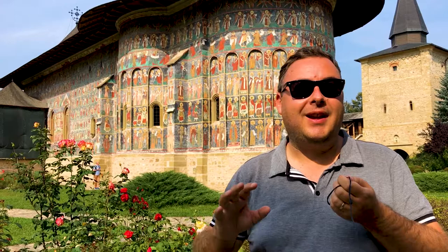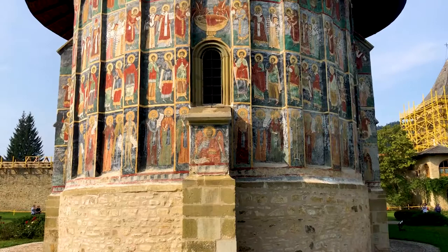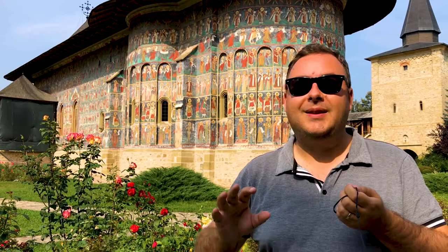Hey everyone, and welcome to World Heritage Journey. Today, we're at the Painted Churches of Moldavia in the far north of Romania. This World Heritage Site is a collection of eight painted churches that all date from the 16th century. They're absolutely beautifully decorated and really, really impressive. Let's have a look around.